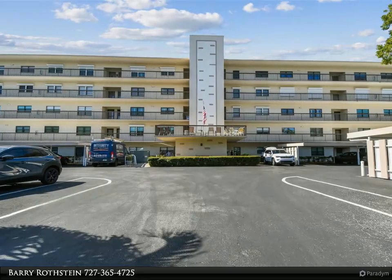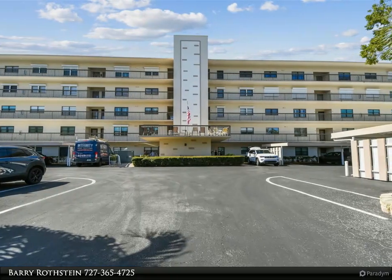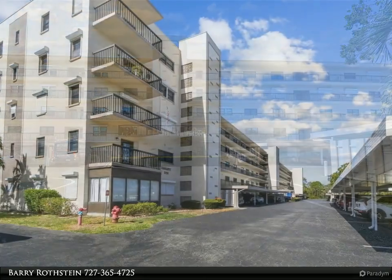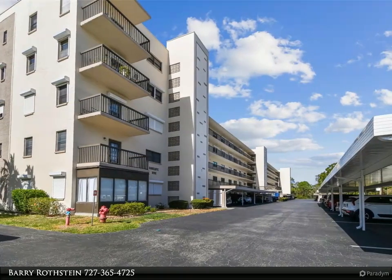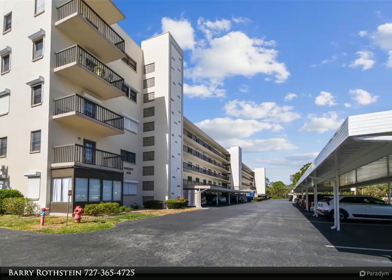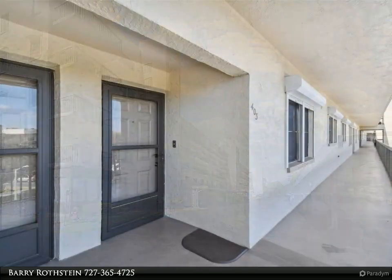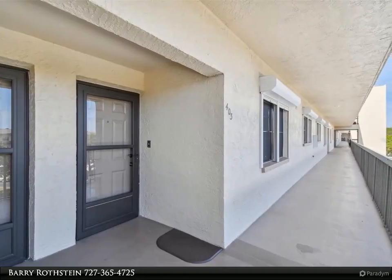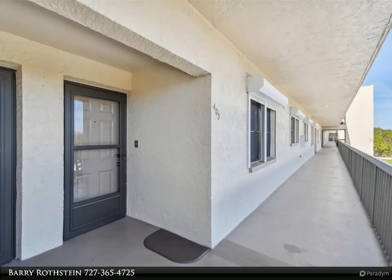This Dalton Wade Real Estate Group property video is presented by Barry Rostein. Are you looking for a fully updated, move-in ready condo? This unit is located on the safe and secure fourth floor of an elevator building in the highly desirable 55-plus St. Petersburg community of Terrace Park of Five Towns.